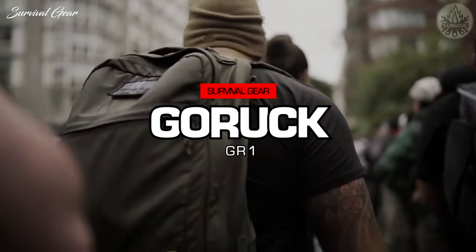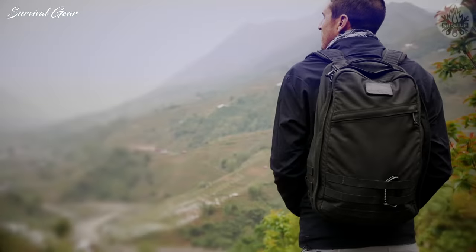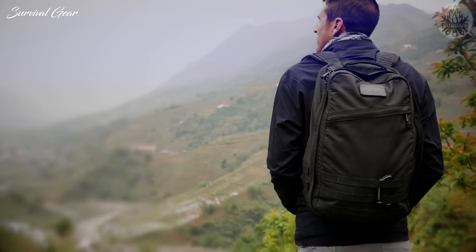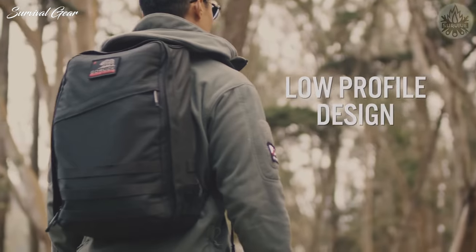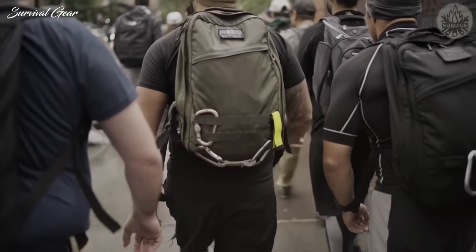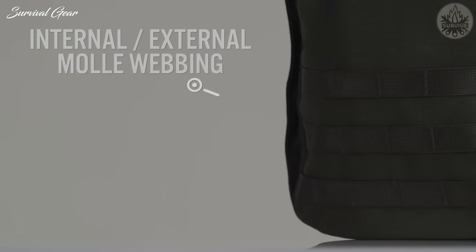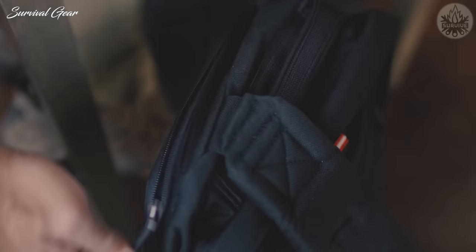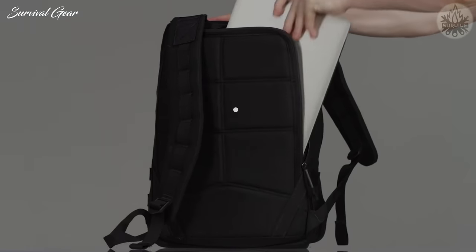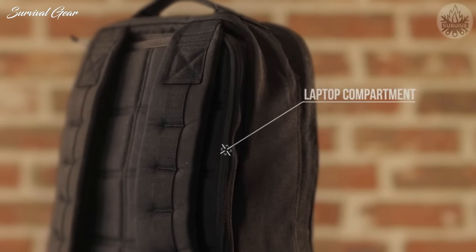GORUCK GR1. From cities to war zones, the GORUCK GR1 backpack offers professional special-forces-grade durability in a minimalist 21-liter design. Exterior features include a covert easy-access front slant drop pocket and triple-row MOLLE webbing for gear attachment. Its covert, bomb-proof laptop compartment sits against the rear of the pack and can accommodate laptops measuring up to 15 inches or hydration pouches.